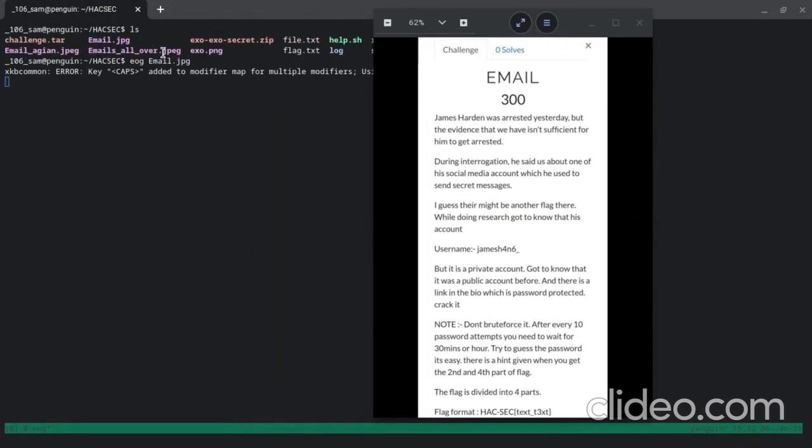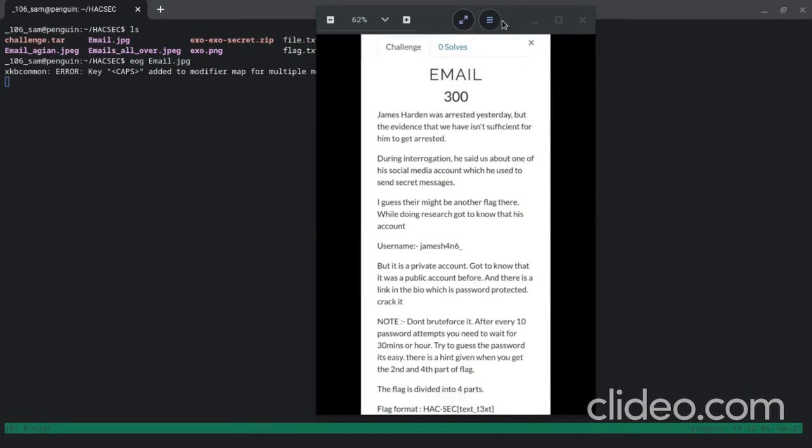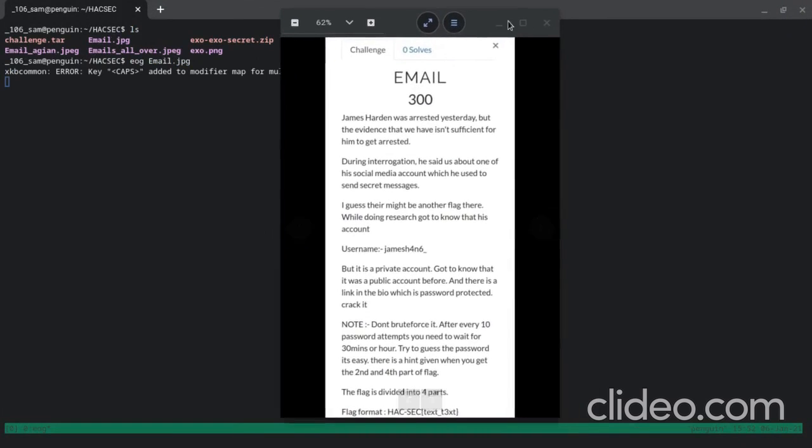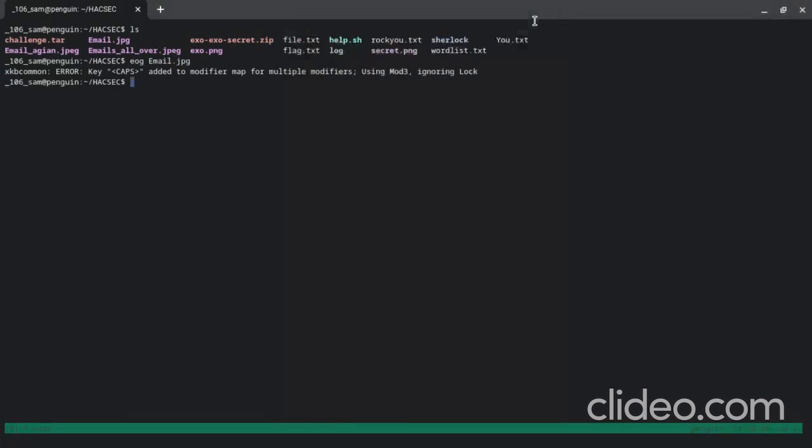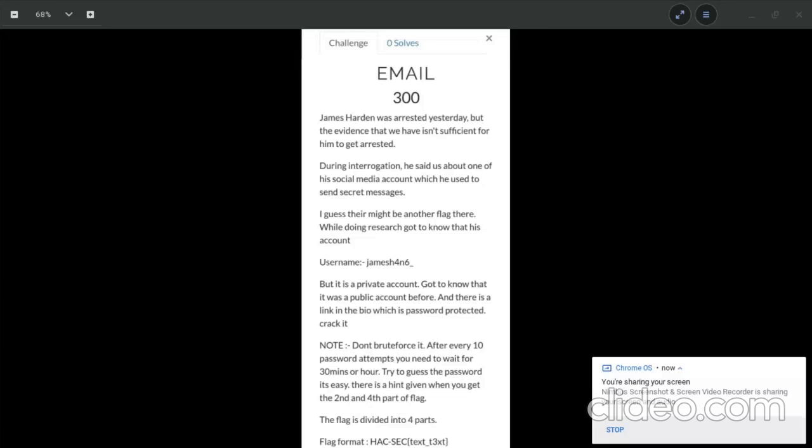There was only one team who solved this, so they wanted me to do a write-up on it. It's actually a story-mode challenge I created — Email, Email All Over, Email Again, and Email.GPG. Since most teams were not able to solve this challenge, I'm going to walk through it.